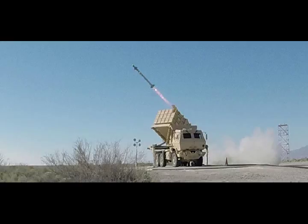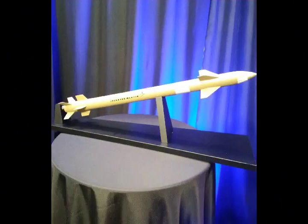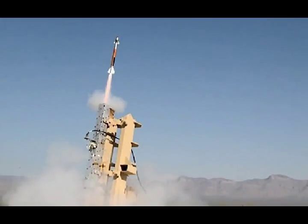MHTK had been competing more directly against a team made up of Raytheon and Israel's Rafael Advanced Defense Systems, who had been offering a missile called Sky Hunter. This was effectively a modified version of the Tamir interceptor, which is the weapon at the core of the Israeli Iron Dome defense system. Iron Dome's primary targets are also rockets and other artillery rounds.